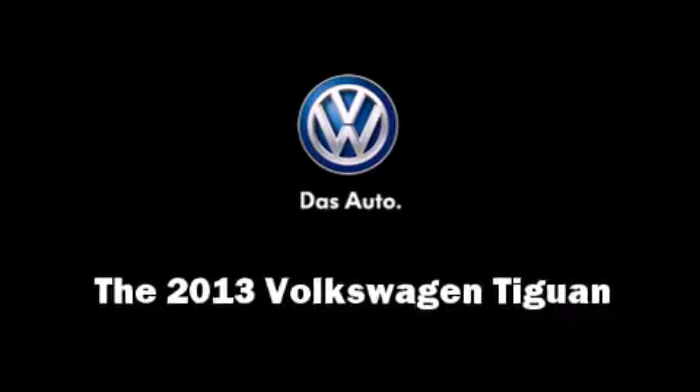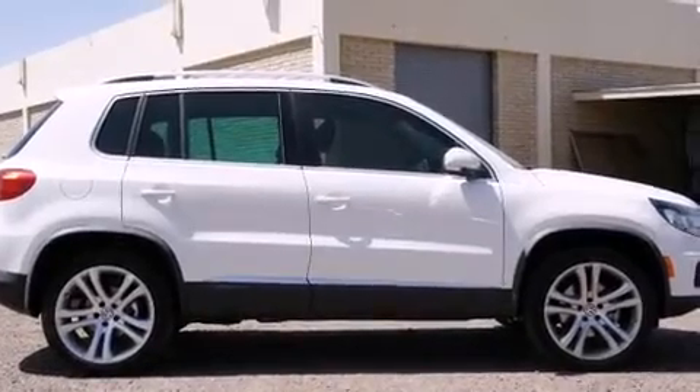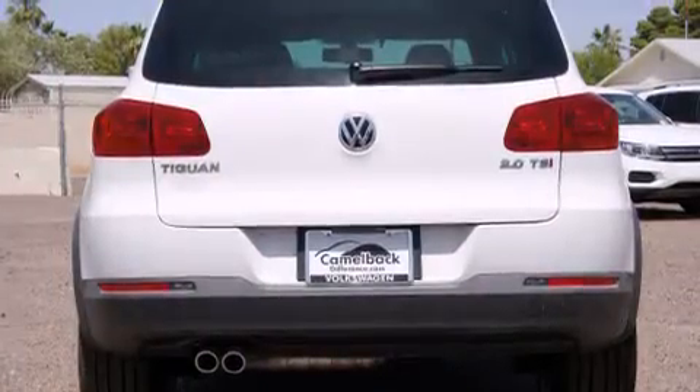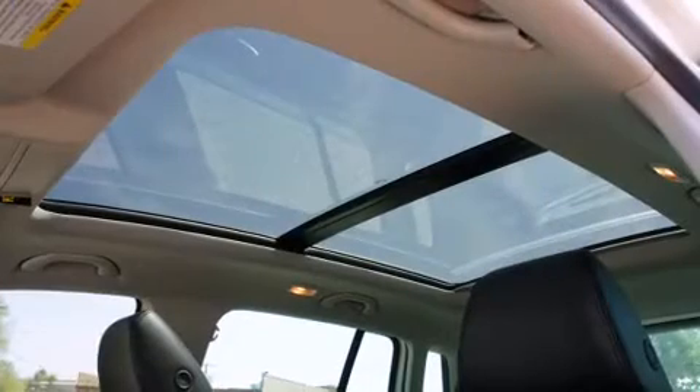Treat yourself to a test drive in the 2013 Volkswagen Tiguan. It features a front-wheel drive platform, an automatic transmission, and a 2-liter 4-cylinder engine. A turbocharger is also included as an economical means of increasing performance.